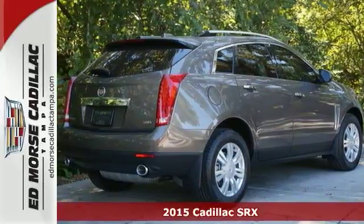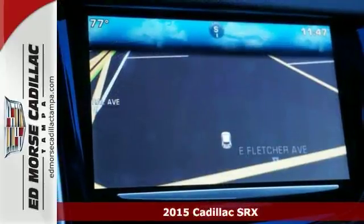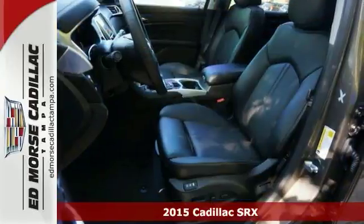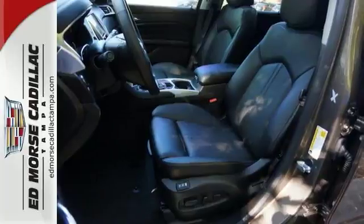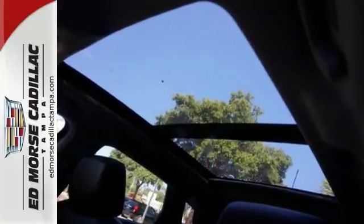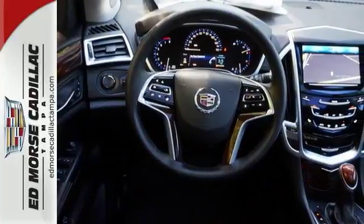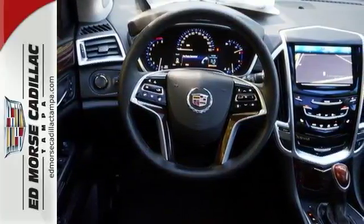Here's a 2015 Cadillac SRX. It has a bold exterior design and a subtle elegance. It's powered by a hardy 3.6-liter V6 engine and seats five people luxuriously. Equipment includes StabiliTrak and the CUE Information and Media Control System.